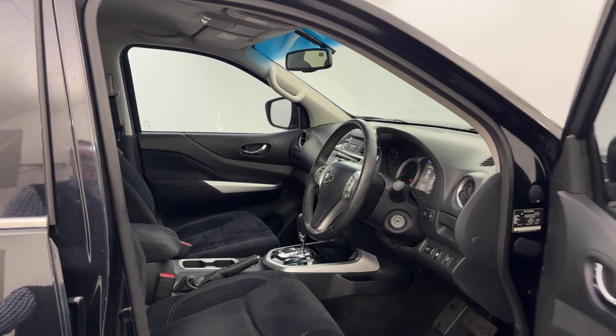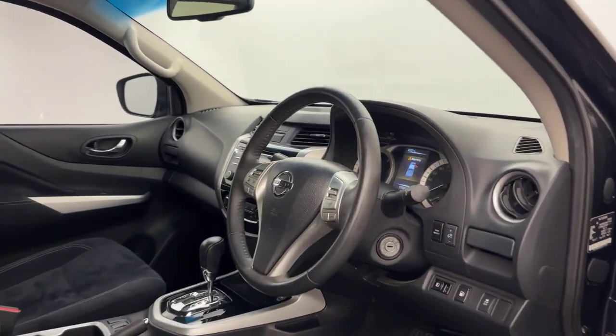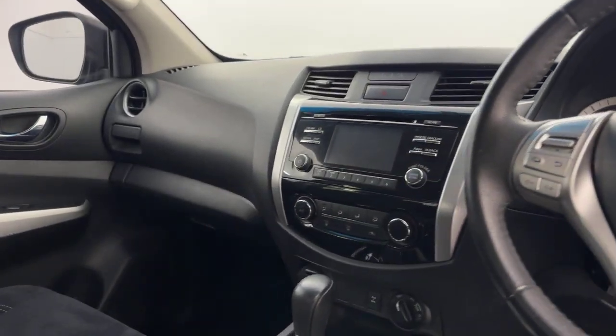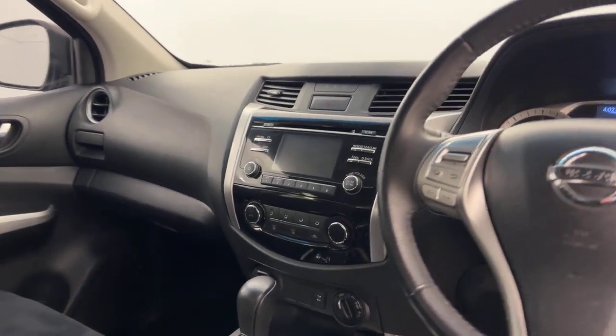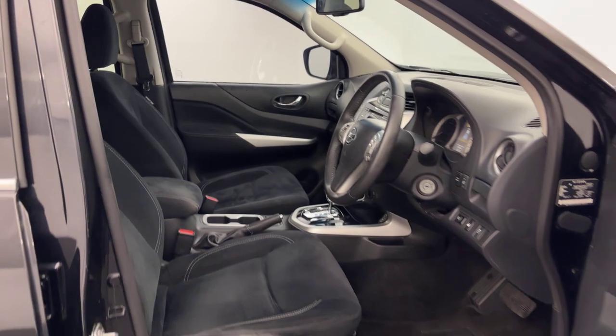Into the front, plenty to love in here. You've got a leather steering wheel, 4WD options, AUX, USB, 12V, and much, much more.